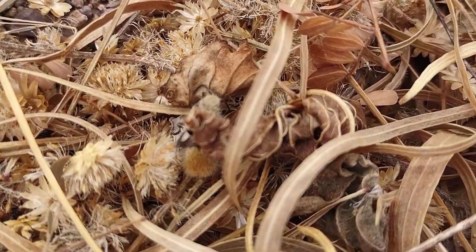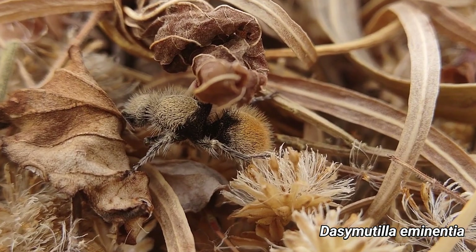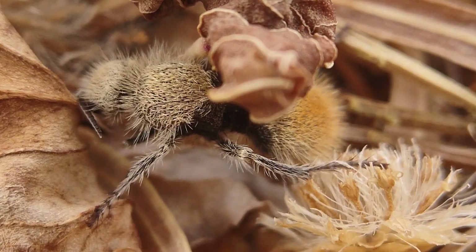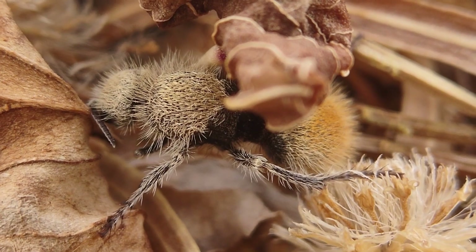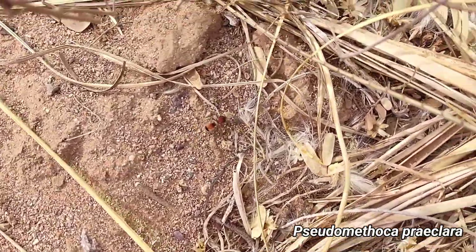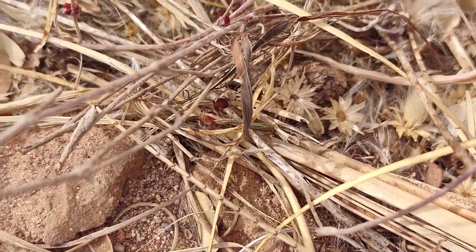Also on high alert is this velvet ant. Although her preferred method of self-preservation is blending in with this dried plant material, and given her golden coloration, I'd say she's doing a pretty good job. These wingless wasps actually do have a pretty potent sting, but they'd rather not use it if they can avoid the trouble.